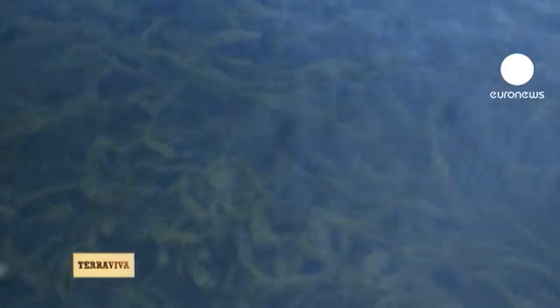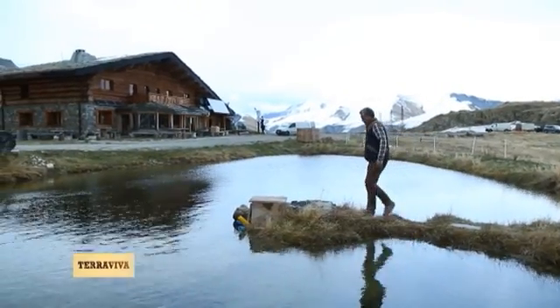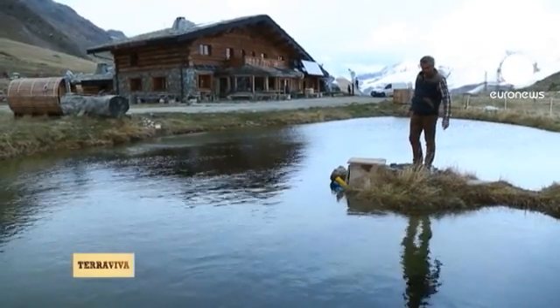And when you produce energy, you also have to control energy emissions. The chalet is equipped with a phytopurification basin. You collect all the waste water from the building. It's re-oxygenized before being put back into nature. Here you can see the Canadian waterweed, which is finishing off the job.